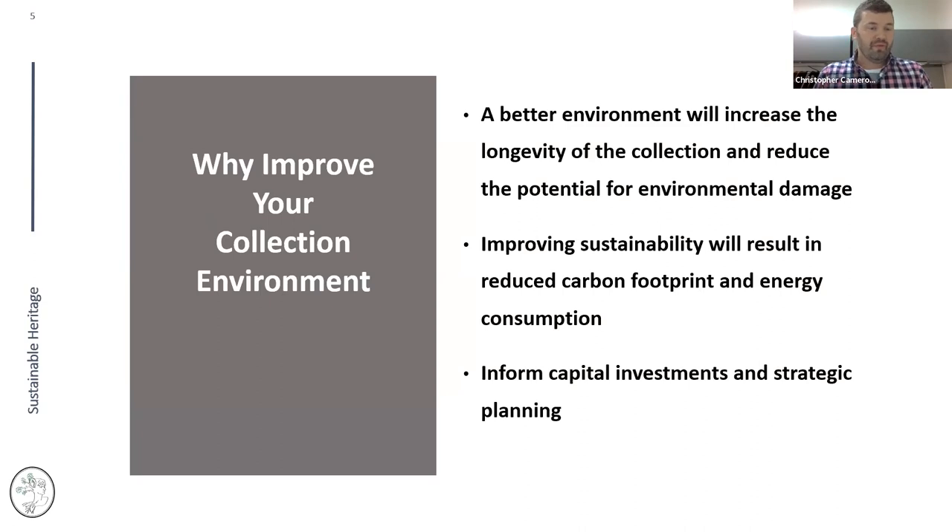Why would anyone want to improve their collection? There are dozens of answers. A better environment will increase the longevity of collections and reduce potential for damage — the better we can improve the preservation index for that space, the longer the life of collection materials. We also want to improve sustainability, reduce our carbon footprint, and inform capital investments and strategic planning.